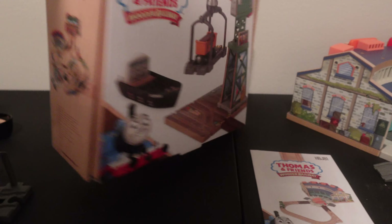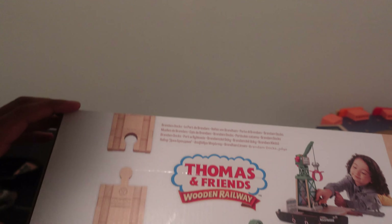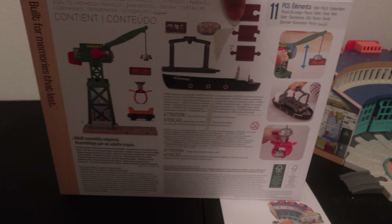Here's the box — this is what it looks like from the left and right sides, then the top, then the bottom with licensing information, and then the back itself.